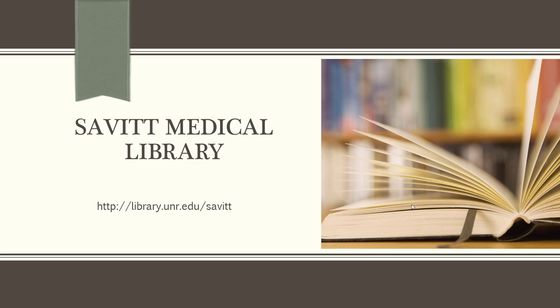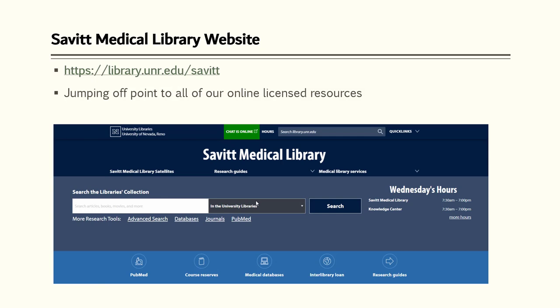Welcome to UNR Med. My name is Mary Schultz and I'm the director of the Savitt Medical Library. Like most libraries today, our collection of resources is primarily online. Our website is the main point of access to our online journals, books, databases, and to our services.